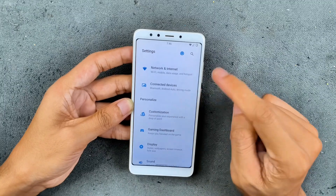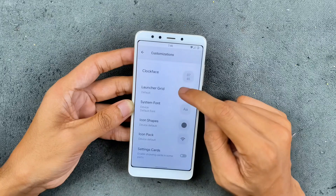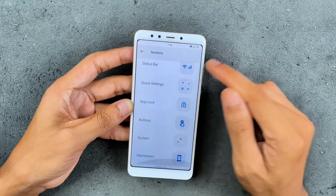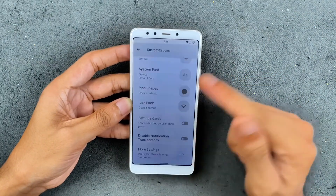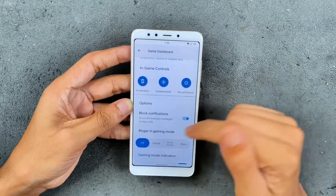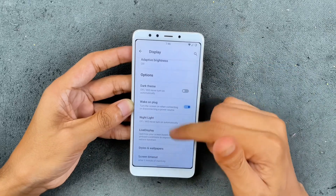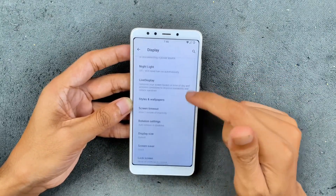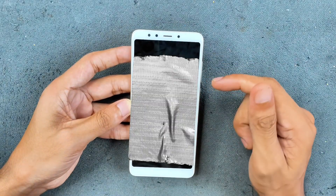There's a customization section where you can change the wallpaper, theme, clock face, and more. Under settings you have AOD, status bar, and tons of other options to customize the device to your liking. There's also a gaming dashboard with a few options available. The display section has all the typical settings and the UI looks really good. Dark theme is available, and double tap to wake and double tap to sleep both work really well.